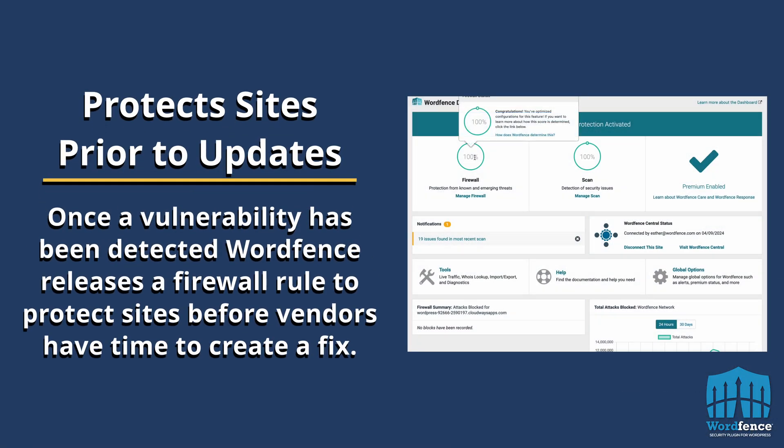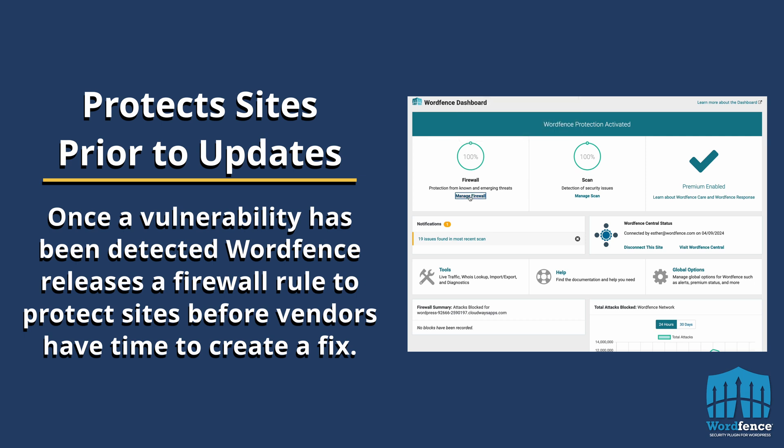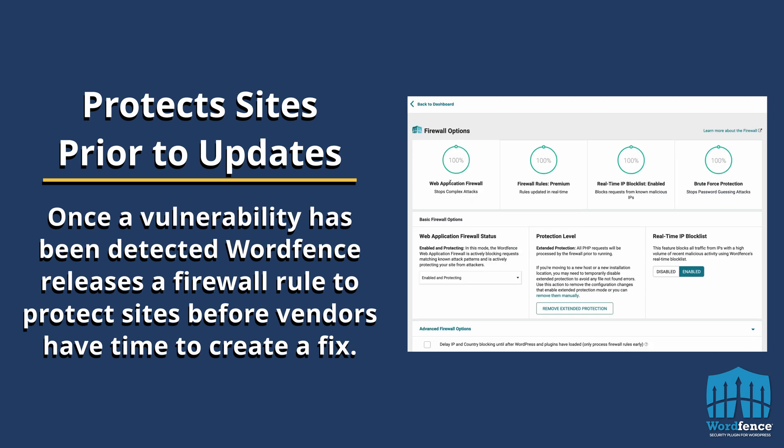There's a delay for free customers. Any site that is running our firewall with that firewall rule is protected while the vendor is working on a fix and until they can release one. And then when they do release the new version of their product that has that security fix, you want to upgrade as soon as possible, and that'll keep you safe. So it's kind of a combination of our firewall providing that initial protection and then the vendor ultimately providing a fix that removes the vulnerability from your site.